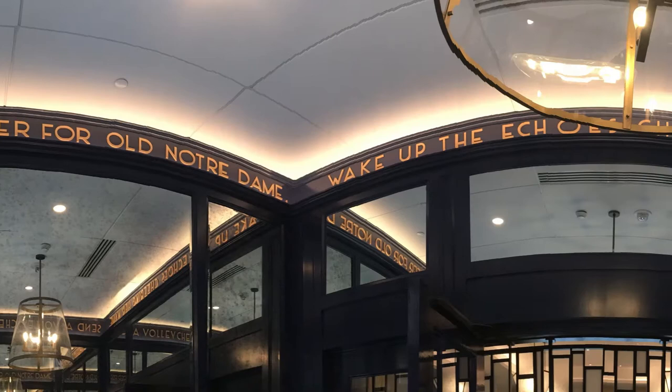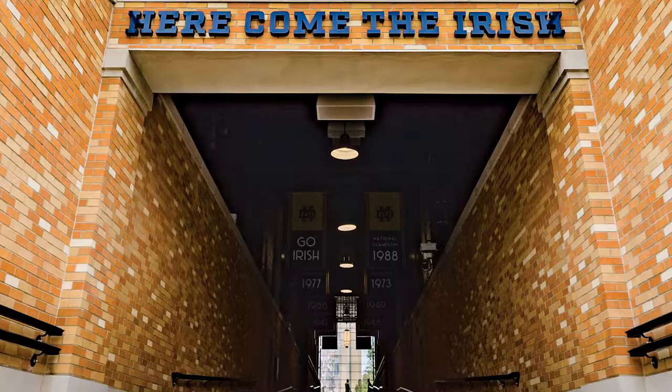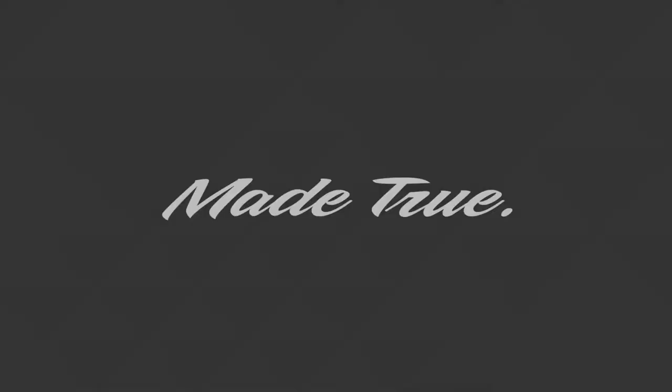The signs that we've put in here are going to last the test of time — 20, 30, 40 years down the road. And it's neat to be a part of that legacy and a part of that story.